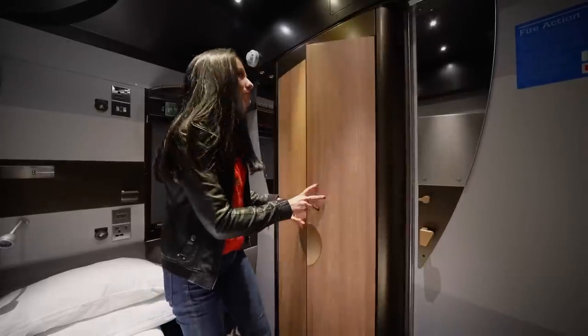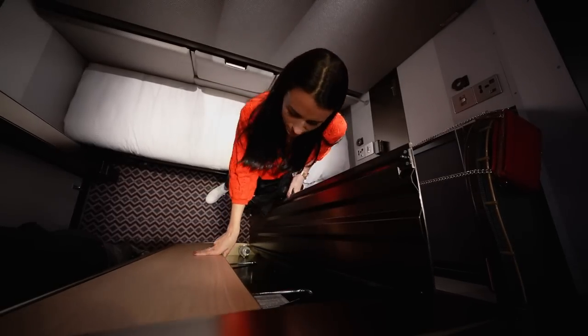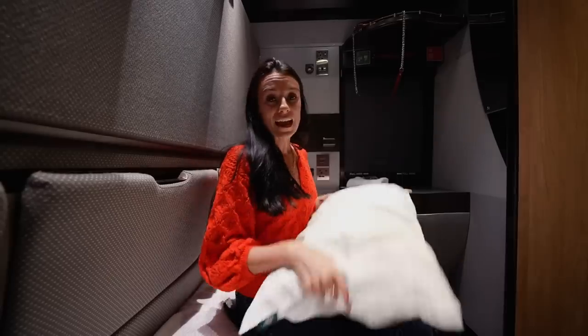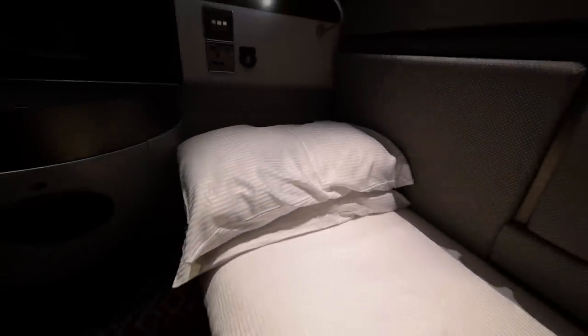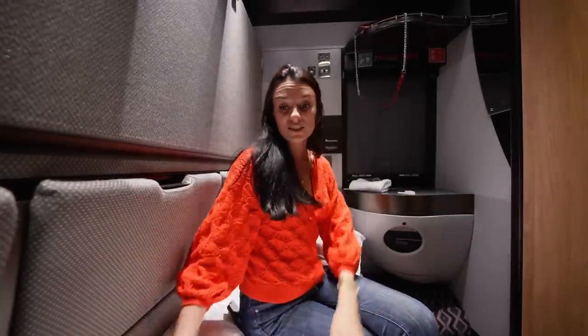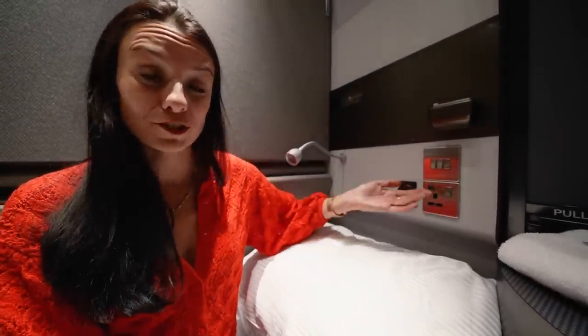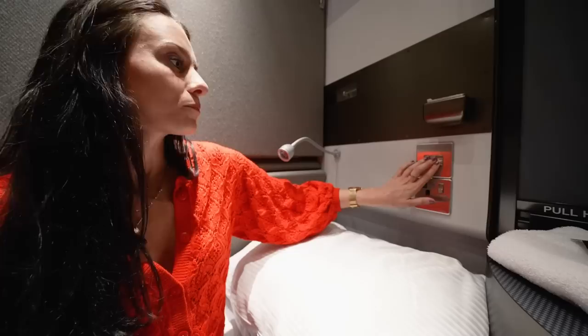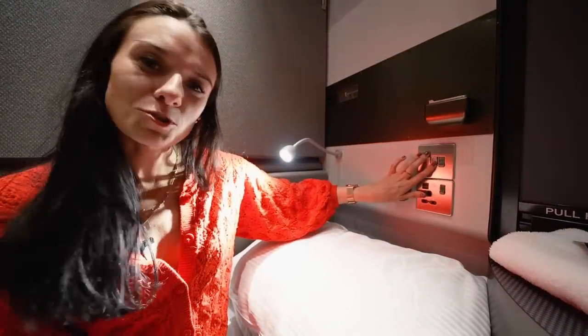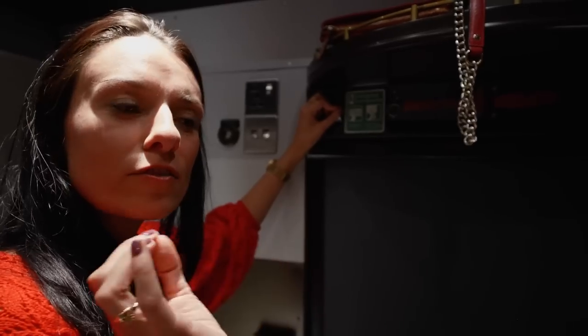There are also a couple of water bottles under the bed if you get thirsty. On the bed we've got two pillows — fairly firm. What's nice about this sleeper is that the bed comes already made, which some sleeper trains don't have as standard. The sheets are quite silky and feel nice. There are standard British plugs — super handy for working overnight or charging your phone — plus two USB plugs. And these controls manage the lights right behind your head, so you don't have to get up.